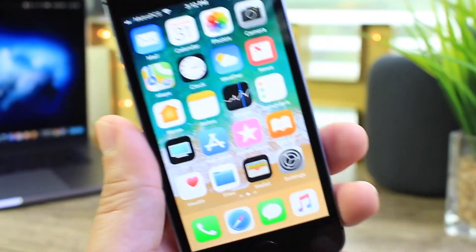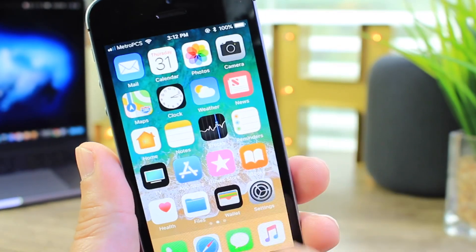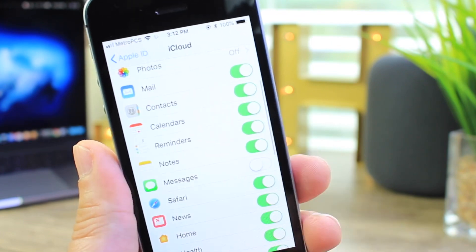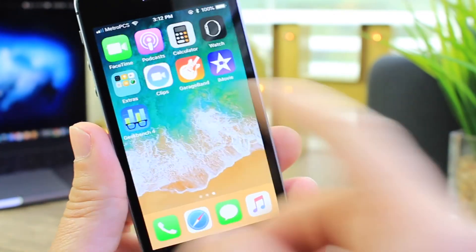Now let's take a look at the iPhone SE. AirPlay 2 is here as well — we can control multiple audio sources — and Messages in the Cloud is present too. So we're not missing out on a whole lot in terms of new features that Apple brought to 11.4 on either device.